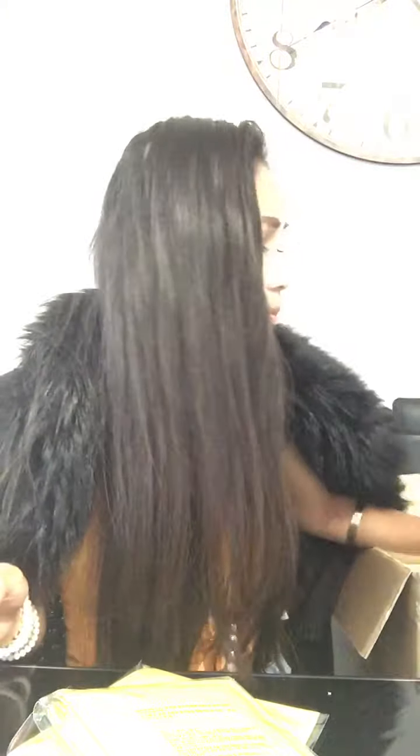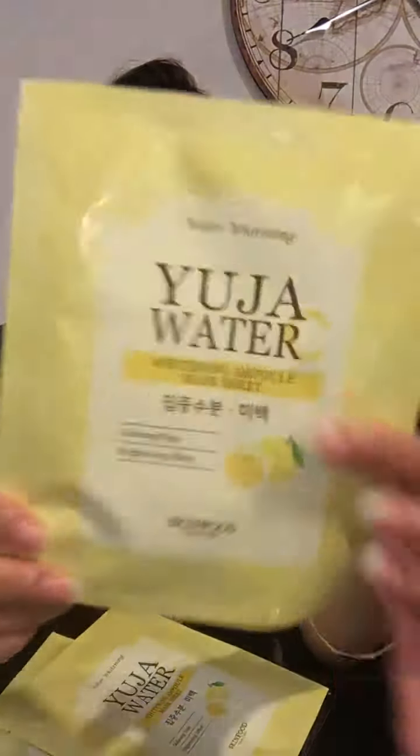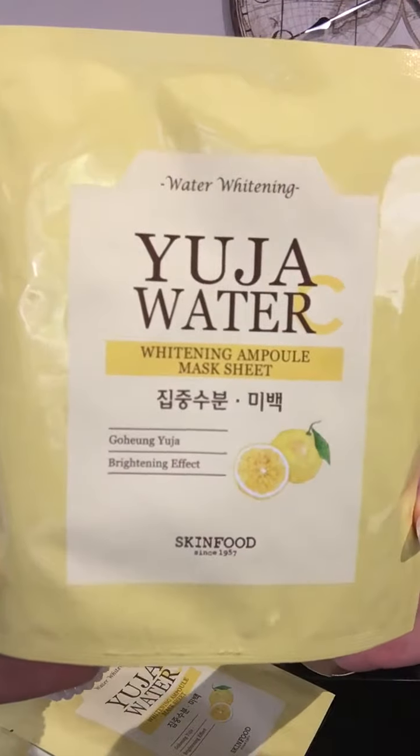Lots and lots of samples! This one is a Water Whitening Mask Sheet with a brightening effect from Skin Food. This is for someone who wants glowing skin — it'd be really really good for you. When they say whitening, it's not white-white-white your skin, it's more like brightening and glowing. It's Skin Food! Who loves mask sheets? Stay tuned on the fan page — you might be able to get some.